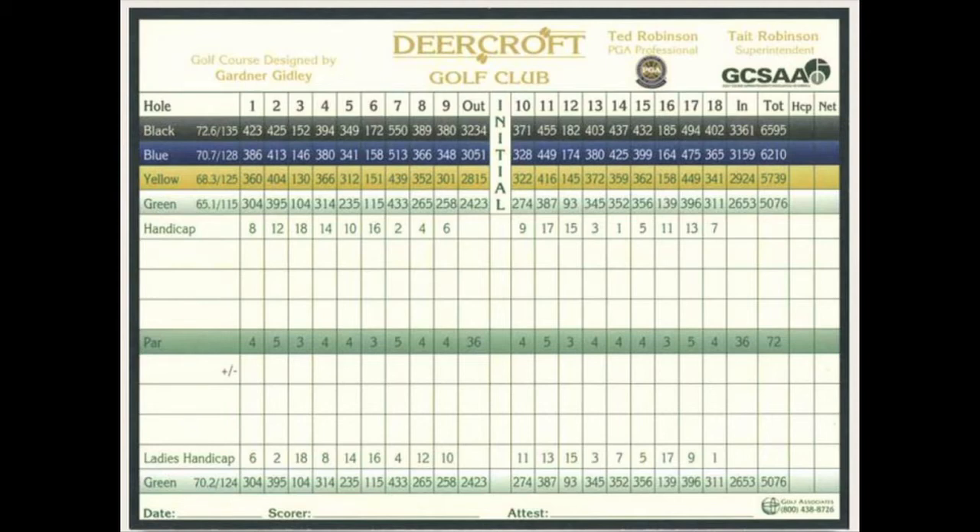The sixth is a medium-length par 3. Off the tee, you will need an extra club due to the elevated green which is sloped slightly back to front. There is a tough bunker to the left and a smaller bunker back left.